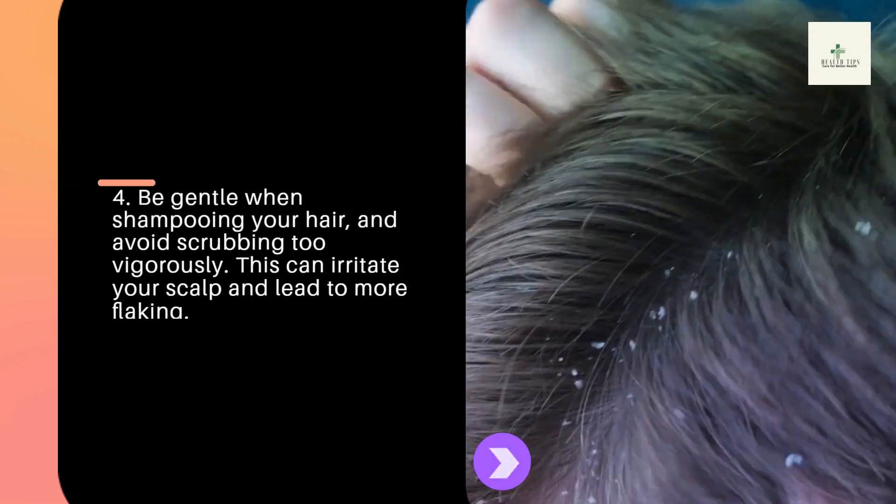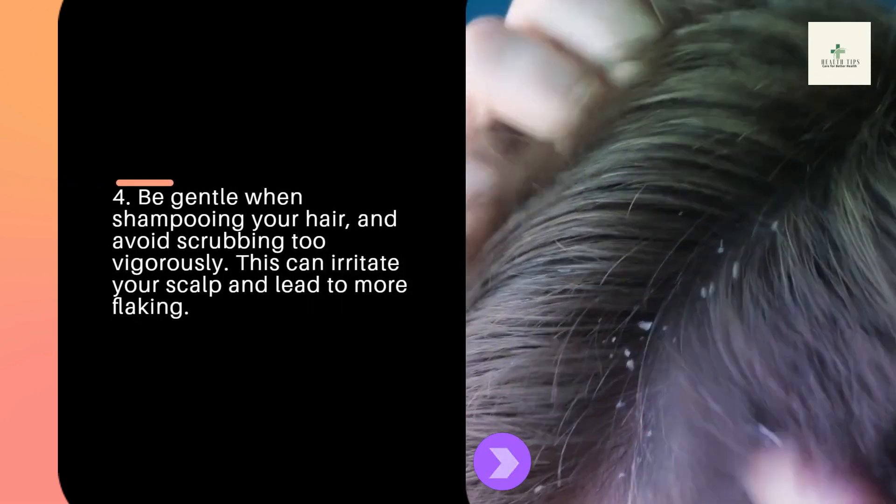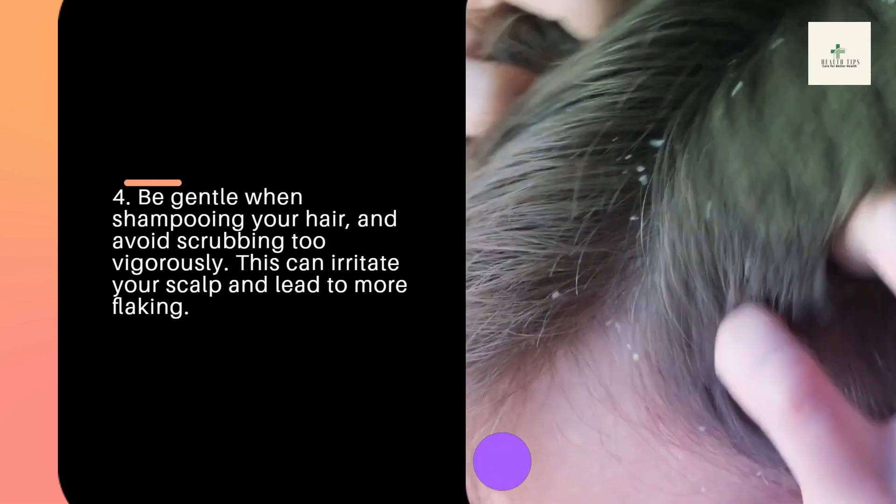Tip 4: Be gentle when shampooing your hair, and avoid scrubbing too vigorously. This can irritate your scalp and lead to more flaking.